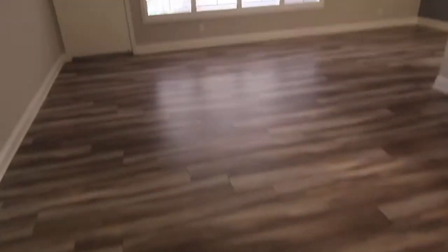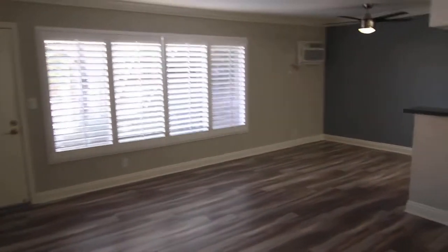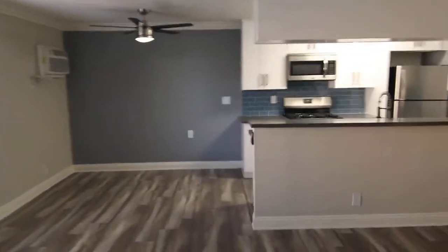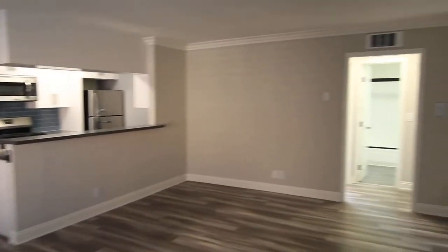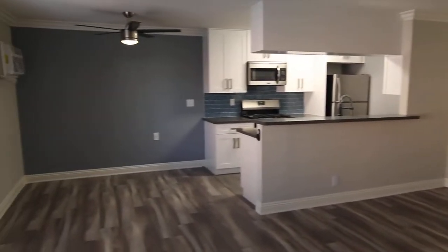So if you would like to see this apartment in person, please fill out a viewing request form on our website. Include your name, phone number, and email. We hope you love it!